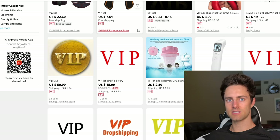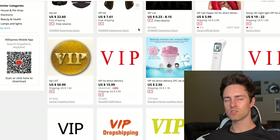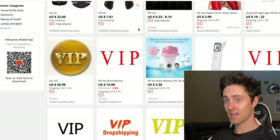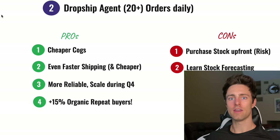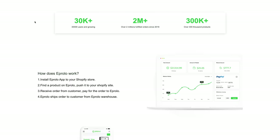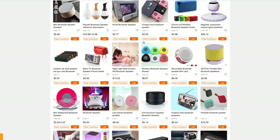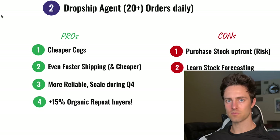I only use this strategy when I'm getting about 10 to 20 orders per day, because after that I transition into an agent. Getting an agent is very important. You don't want to scale on AliExpress, and you don't even really want to scale on platforms that try to automate the process like eProlo or CJ Dropshipping. You want as few links in the chain as possible and to be as close to the supplier as you can.